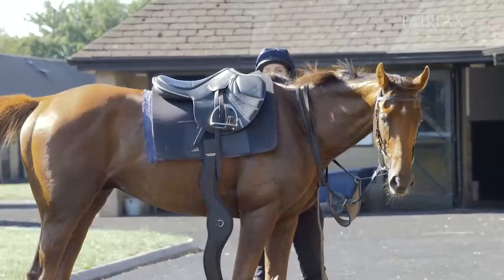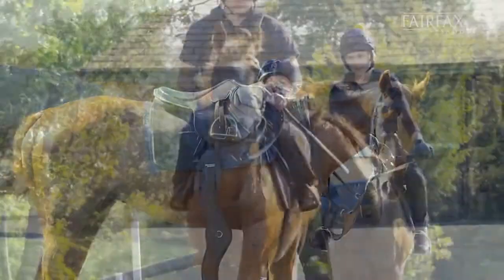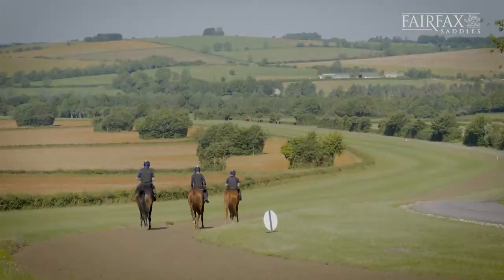When I first heard of Fairfax I was particularly interested in the bridle and how it worked. I was fascinated with the transformation on some of the horses that we put it on.